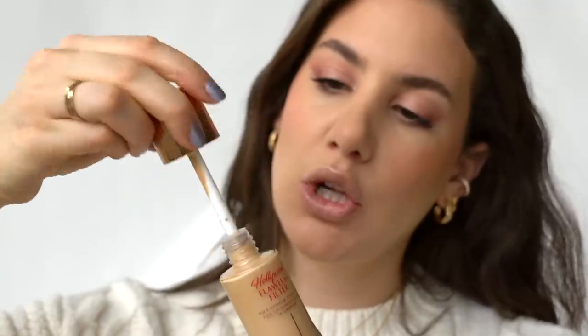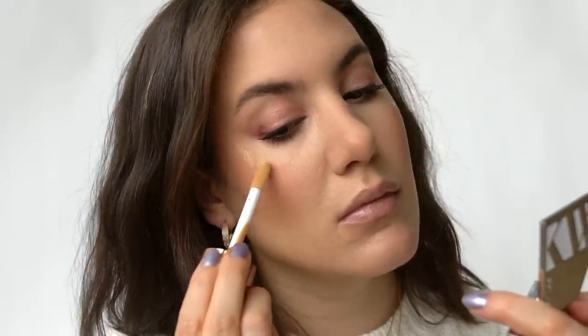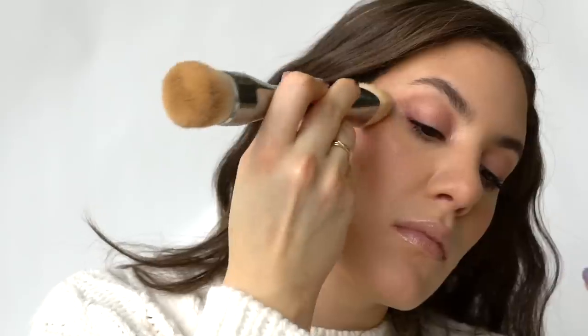At the end of my routine, I remembered to add highlighter — the Charlotte Tilbury Hollywood Flawless Filter. It's a gorgeous glow-from-within highlighter that gives a really nice soft glow for day-to-day wear without being too intense.